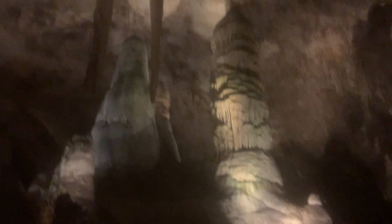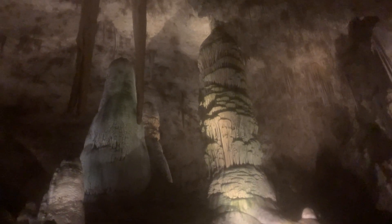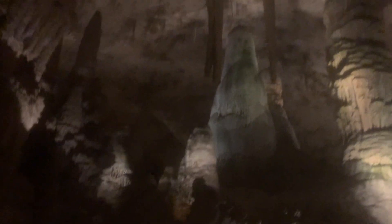Absolutely unbelievable. If you listen really carefully you can hear the water dripping from the ceiling, and that's how these formations form — as you can see there.